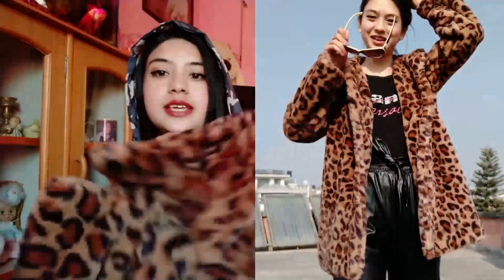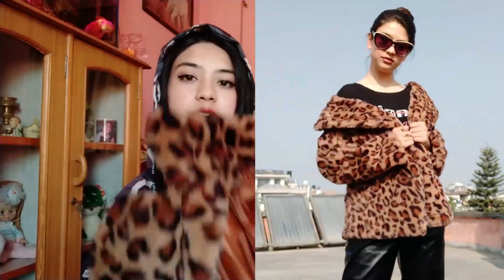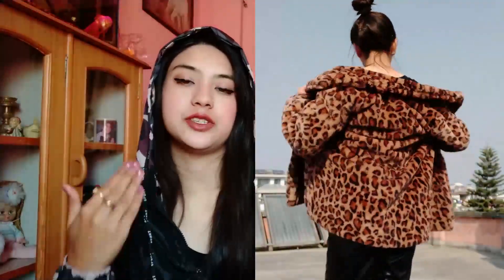Another thing I got is probably the one you saw me wearing in my last video — it's a leopard print jacket. Look how beautiful this is! It's so comfy, so soft, and also super trendy this winter. I definitely recommend you guys to have one leopard print jacket in your closet because it's always going to come back into fashion. It has a very perfect length — not super long, not super short.